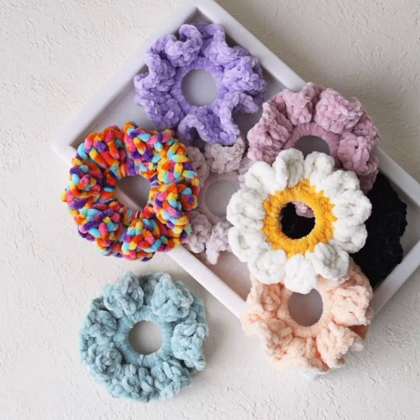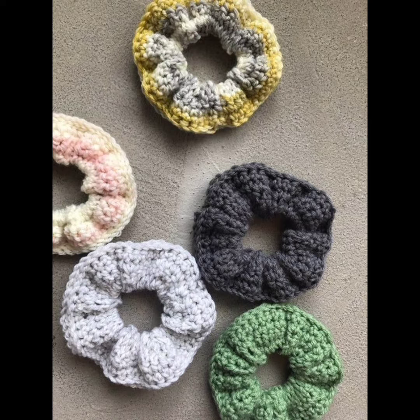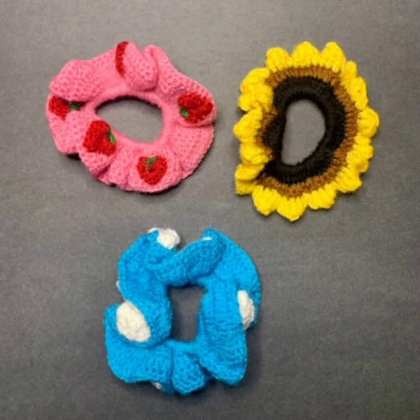Hello friends, welcome to my YouTube channel. Hope you are all doing well and may all your desires and wishes come true. Today in this video I'm going to show you some beautiful designs of crochet scrunchies.